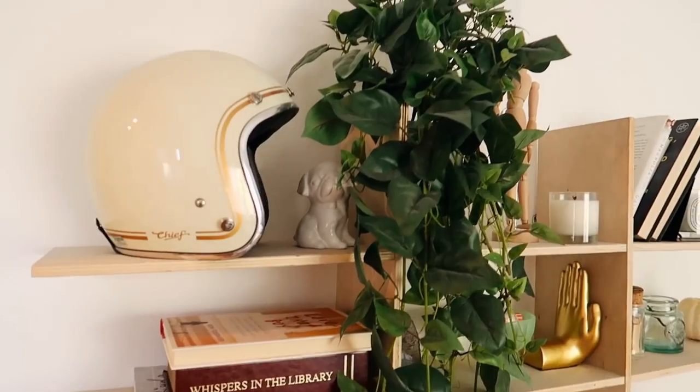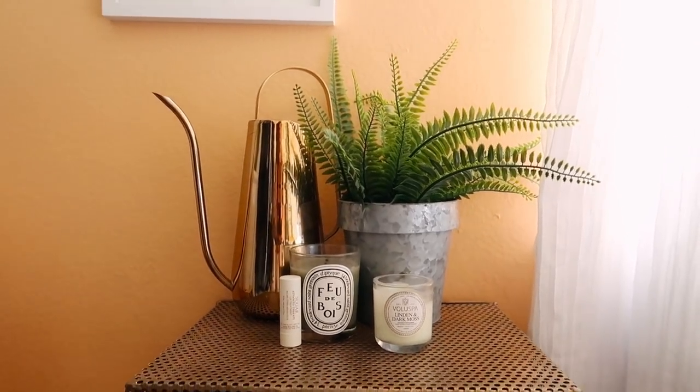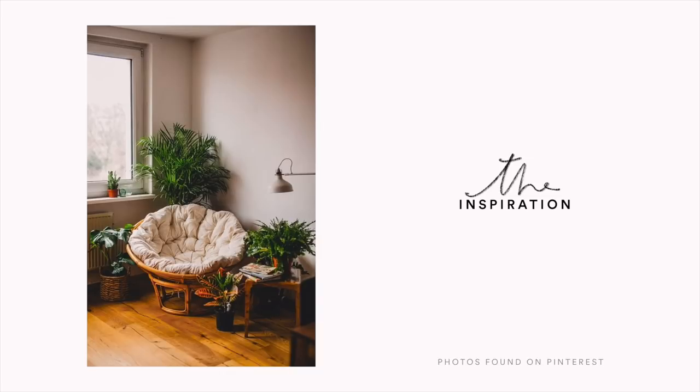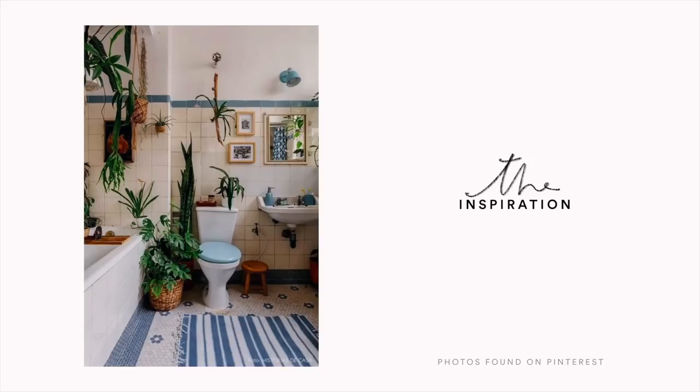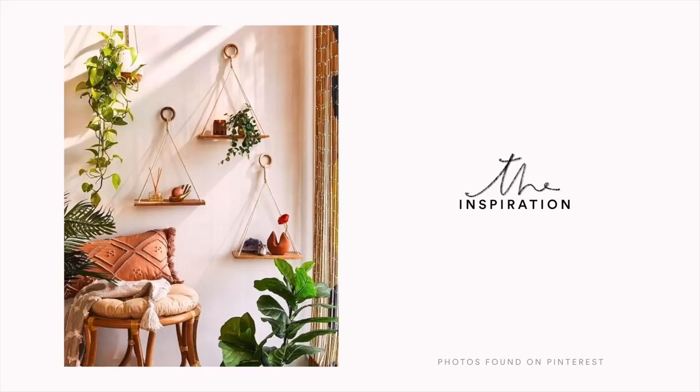Next up is one I talk about in all my videos: add plants. Plants instantly add life. I only have one real plant in my room but I have seven faux plants — I just can't keep plants alive, so I'm focusing on one real one. I've had these faux plants for multiple years, which is great. The thing I love about plants is the element of greenery and nature — bringing the outdoors in. Without plants, spaces just feel dull to me. I'll link some of my favorite faux ones below.